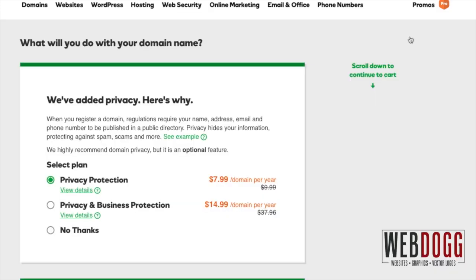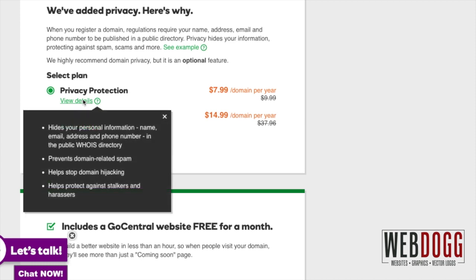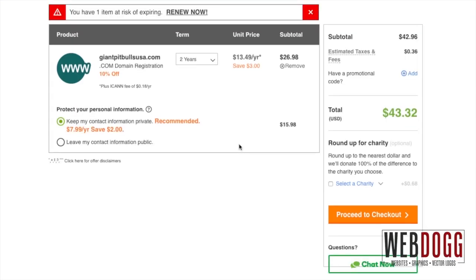On this screen you'll have the chance to select privacy protection, which helps avoid spam. I'd rather pay the $7.99 a year for that — but I don't need the custom email. So let's continue with these options.